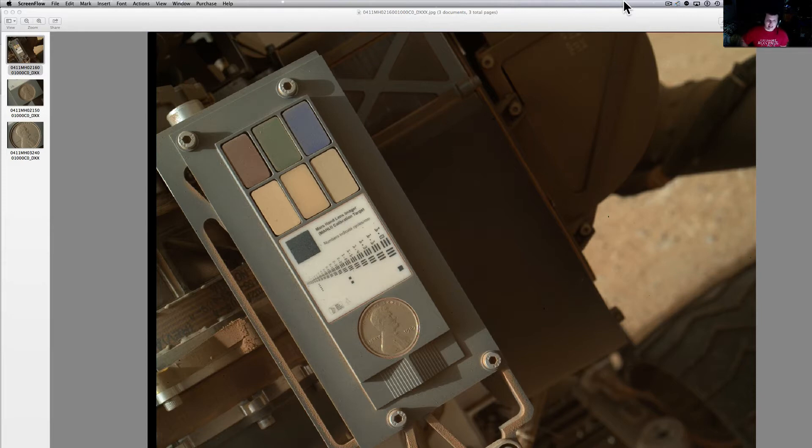These were taken from the MAHLI cam, which is the cam attached to the arm that gets a lot of those really up-close pictures. The picture is 13.9 micrometers per pixel. That is amazing. If you know anything about pixelization and how pictures are taken, that is a very sharp picture.